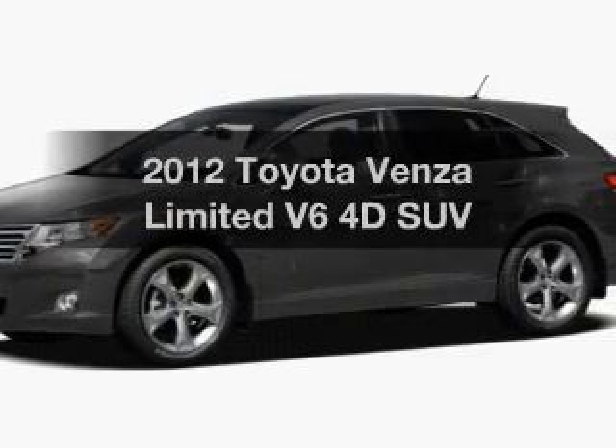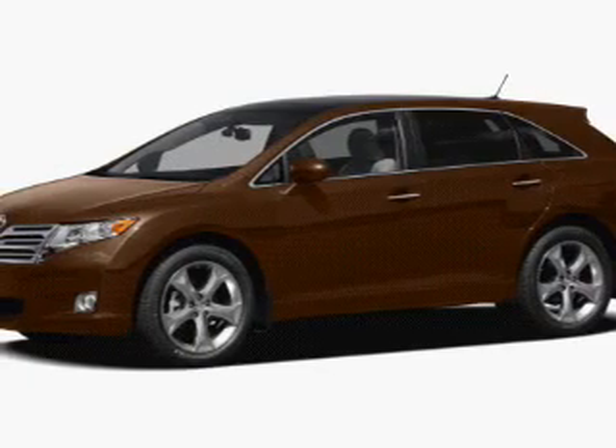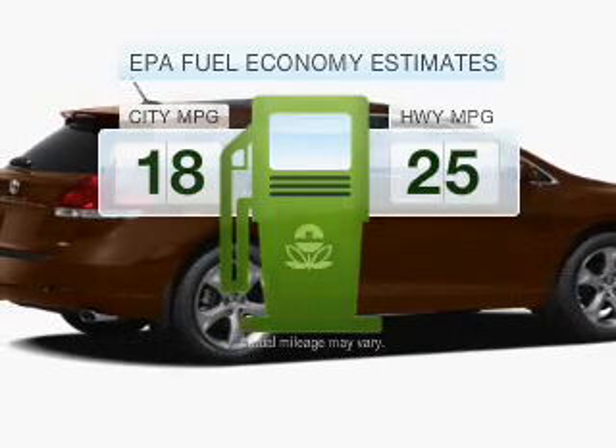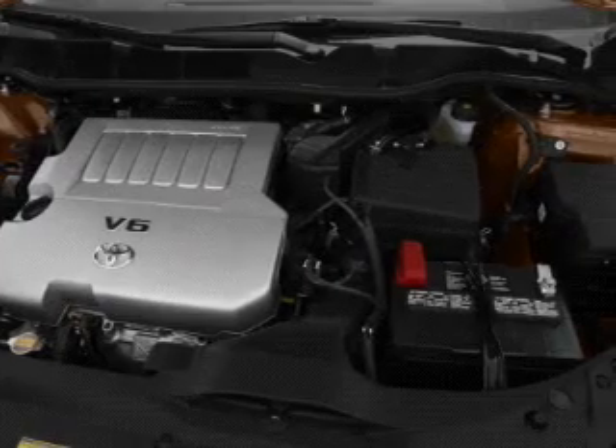Check out this 2012 Toyota Venza. If you're looking for an automobile with great attributes, look no further. Low emissions and good fuel economy offered in this vehicle are important to you and the environment, with a reliable engine connected to a smooth-shifting six-speed automatic transmission.